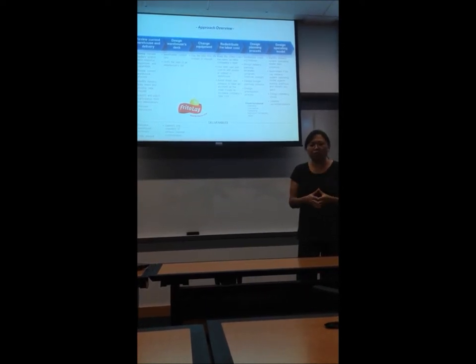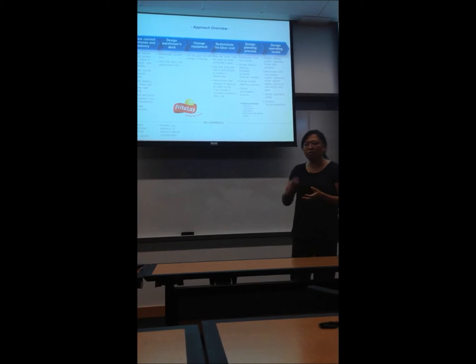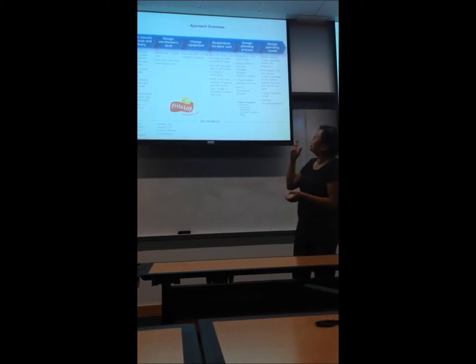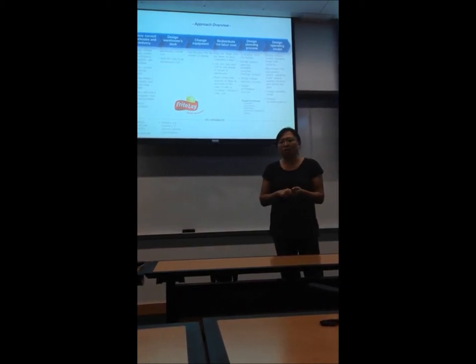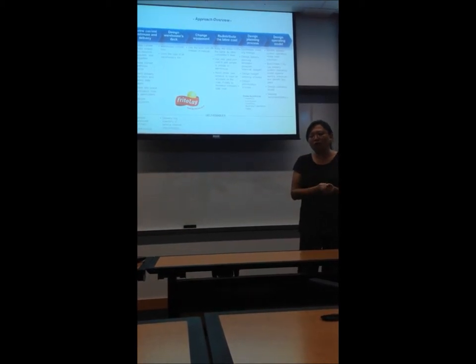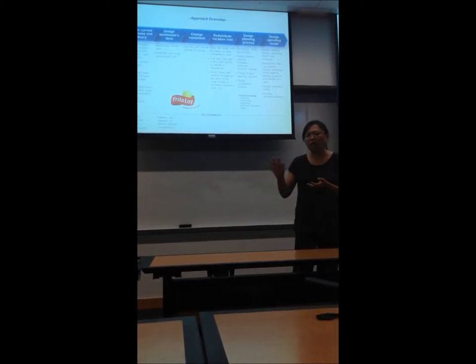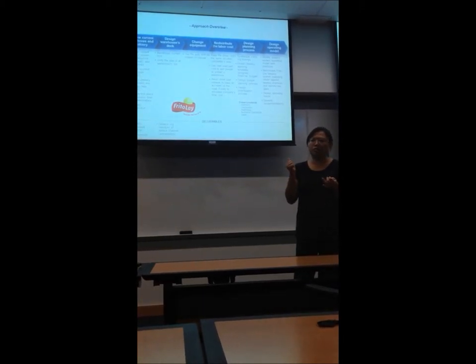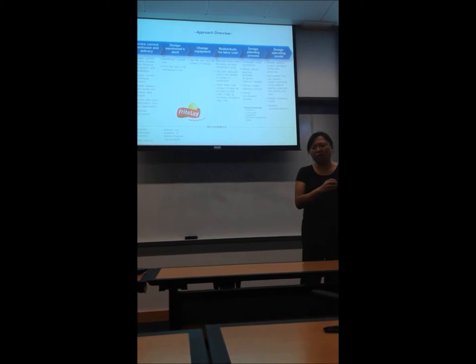That cost will increase. After addressing these three problems, we'll have solutions and need to define the planning process and operation model. These solutions require thinking beyond just the delivery department — they need cross-functional collaboration with other departments like finance to set the budget, as well as with suppliers and retailers. Every department needs to work together, and the change affects our entire system.